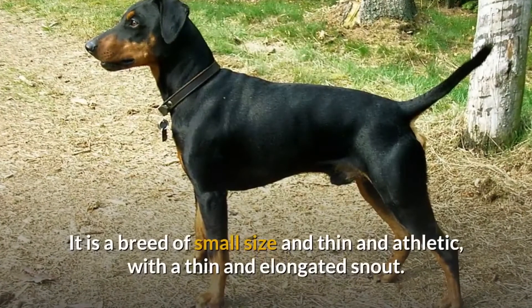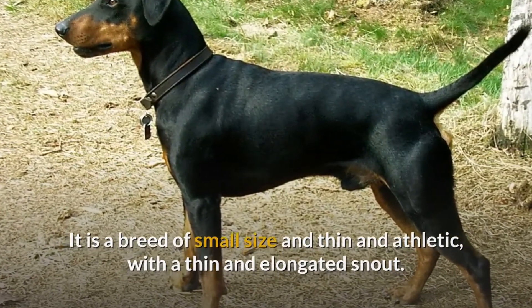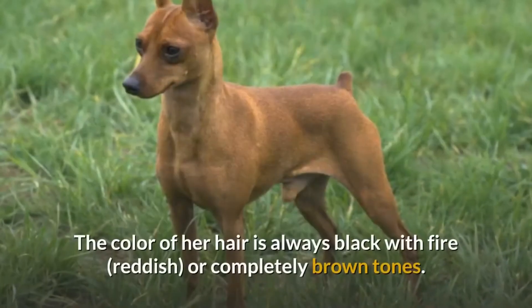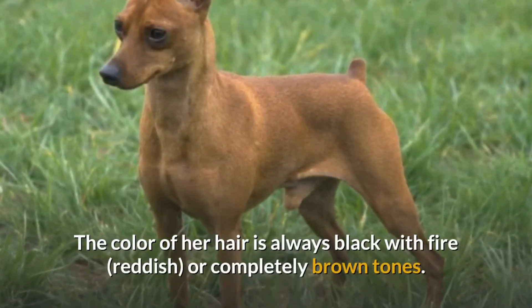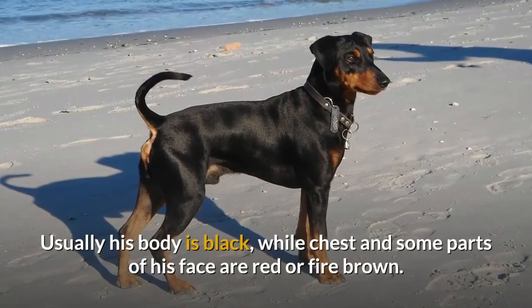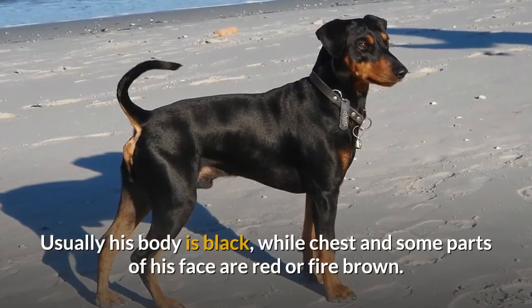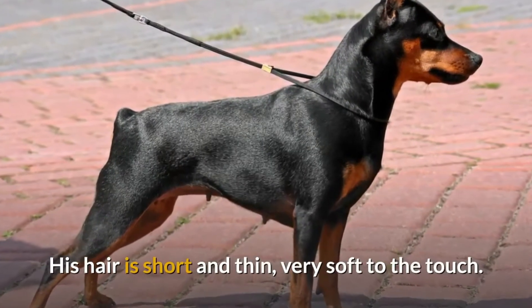It is a breed of small size, thin and athletic, with a thin and elongated snout. Its legs are very thin as is its tail, long and thin. The colour of its hair is always black with fire reddish or completely brown tones. Usually his body is black, while chest and some parts of his face are red or fire brown. His hair is short and thin, very soft to the touch.